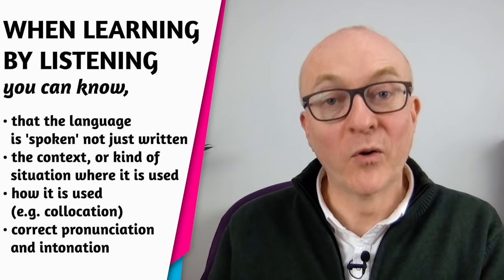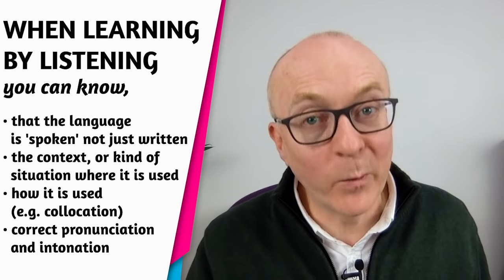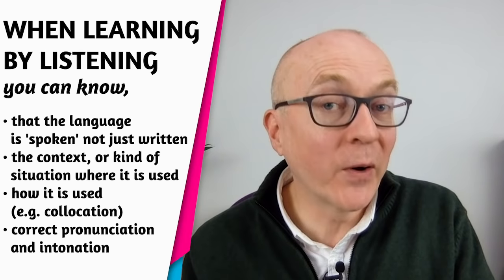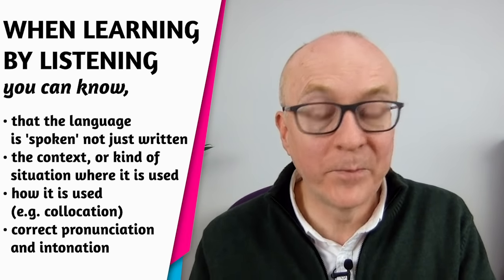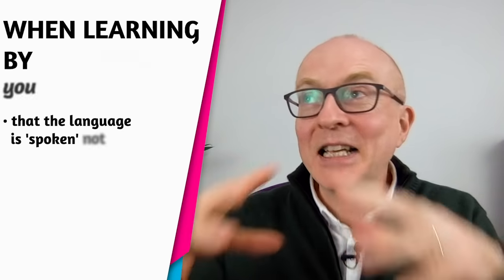Also IELTS sample answers. Many websites have sample answers — I encourage you to use ones that have audio, not just written text, because a lot of those written sample answers are in a written style and not natural spoken English. Try to find ones with audio. My website has audio sample answers too, so go and check those out. The benefits of using listening to develop your vocabulary are huge: you know the language is spoken, you get the context and situation for the word, you understand collocations, and you get correct pronunciation and intonation.